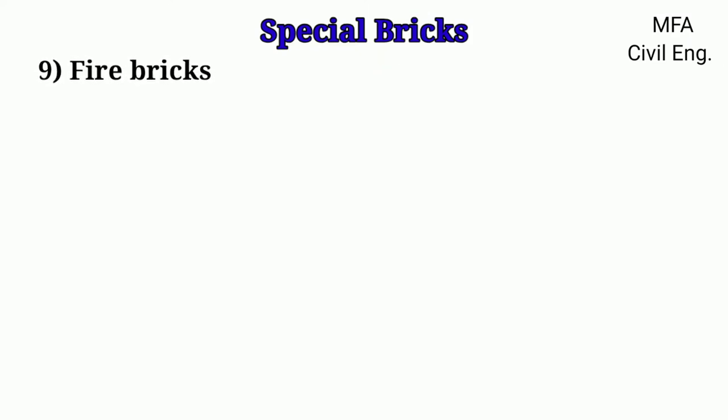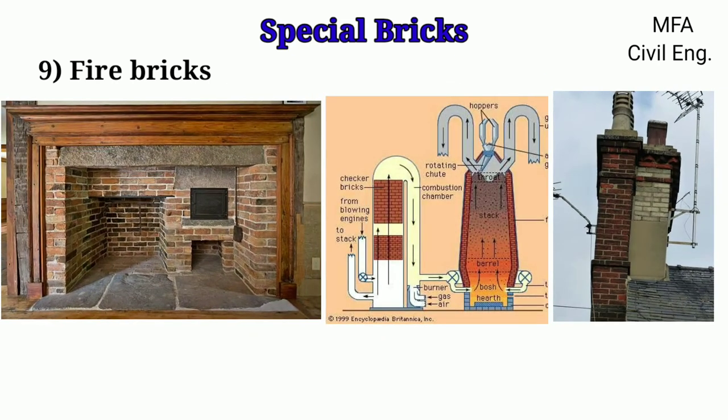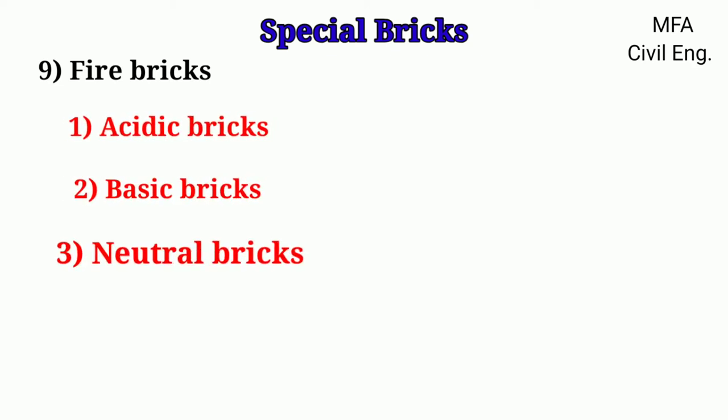Fire bricks are used for the construction of hearths, furnaces, and chimneys where the bricks are required to resist very high temperatures. Based on the pH value of fire bricks, fire bricks are of three types: acid bricks, basic bricks, and neutral bricks.